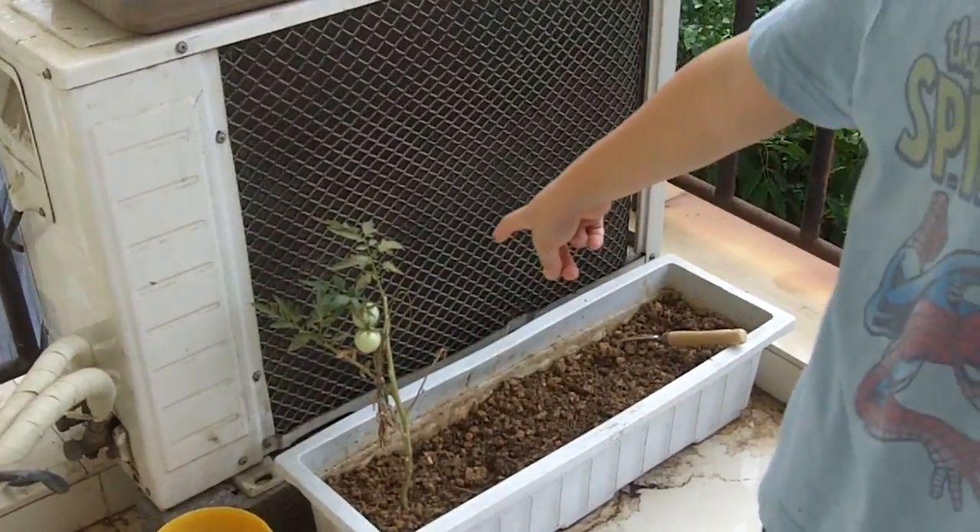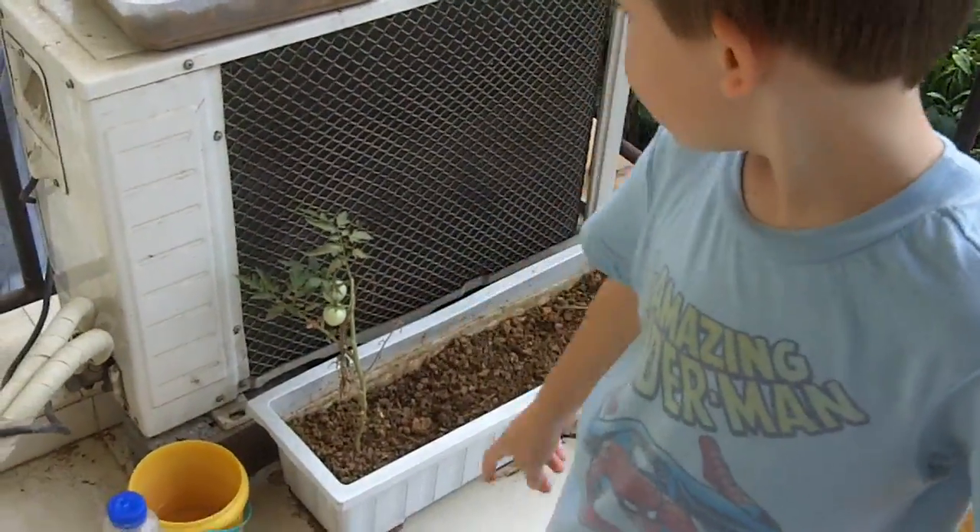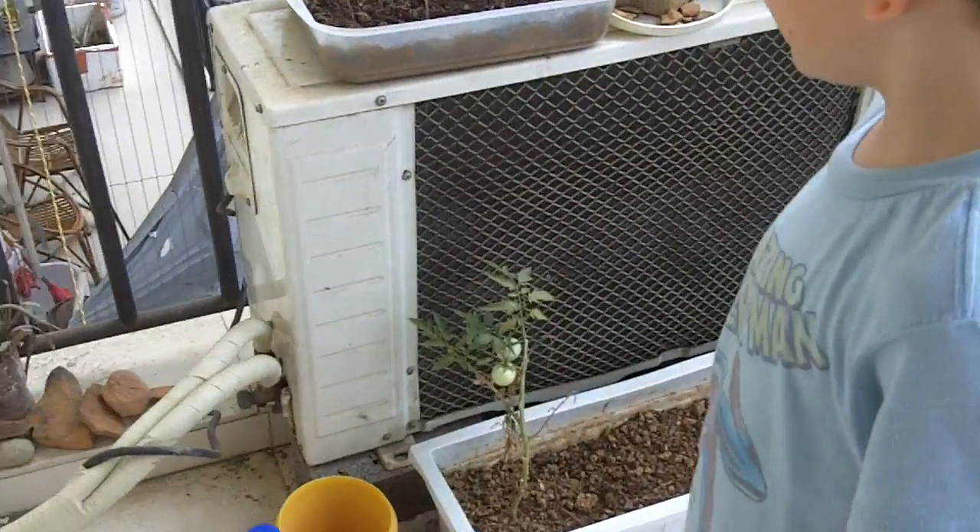Max, tell us about these. Tomatoes. Yeah, and all our other plants. What happened to all our other plants? Dead. Yeah, but tomatoes lived.